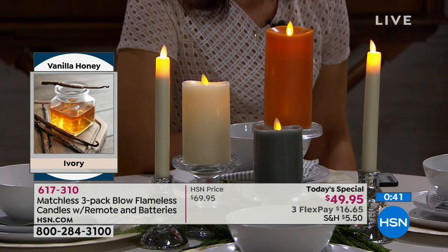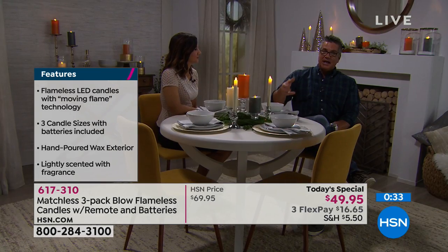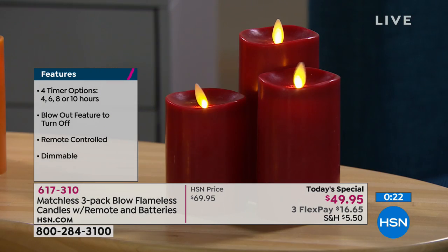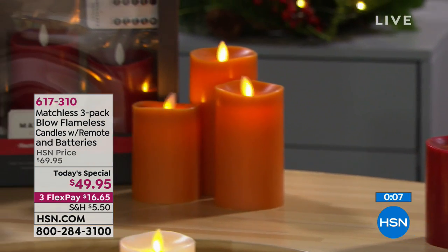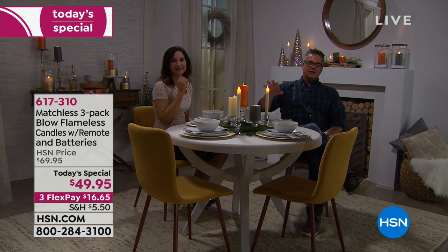Even if you leave one on by accident without the timer, you never have to worry — it's never going to light or burn anything. In the old days we lit our houses with candles and there were fires all the time. We've removed that danger. And it's such a great gift because how many times do you get a gift that requires batteries and you have to run out before you can enjoy it? All batteries are included in the box — they can enjoy it from moment one. Also, all the different sets work from one remote, so you don't need a remote per set.